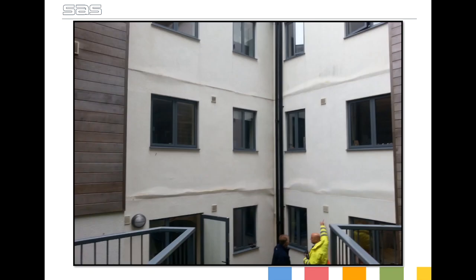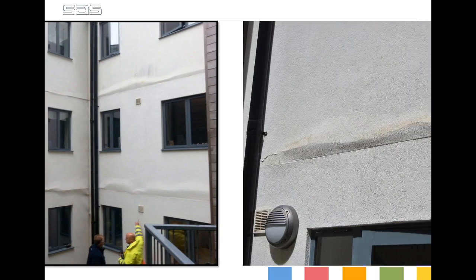This is an example of what can happen if movement isn't allowed for. As you can see, the floor zones have contracted and the render has clearly been pushed out.